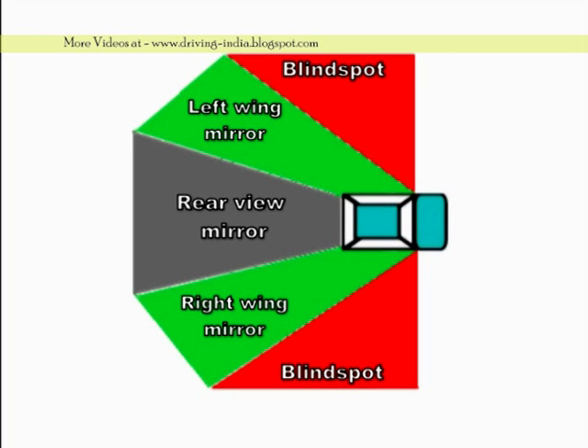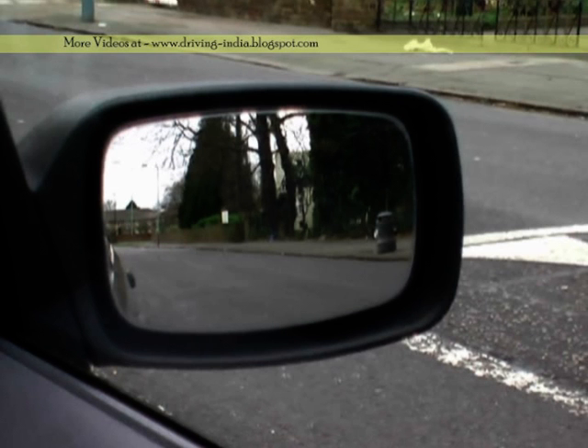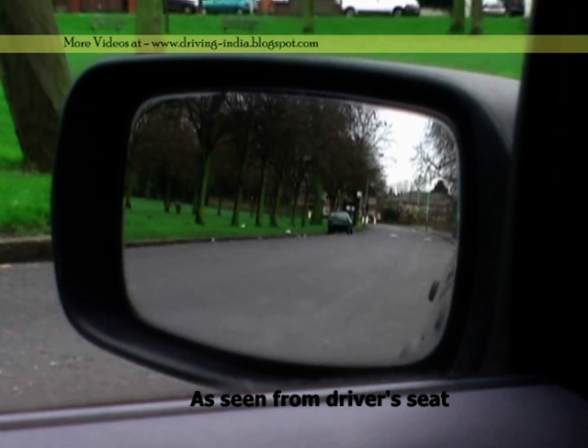Let me show this to you in action. But first, it would be useful if I say something about how you adjust the wing mirrors. All you have to do is make sure that you can see the door handles as well as the end of your car in the wing mirrors.